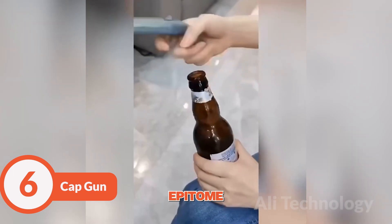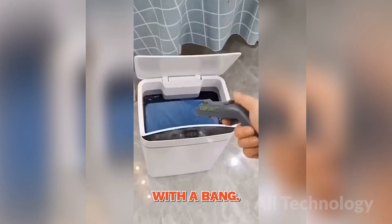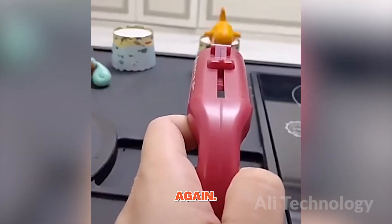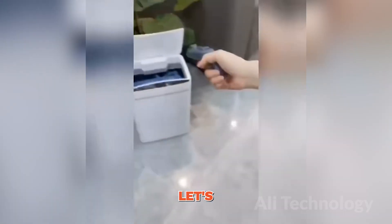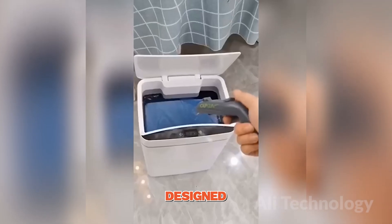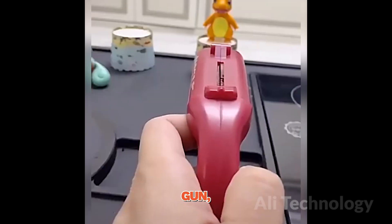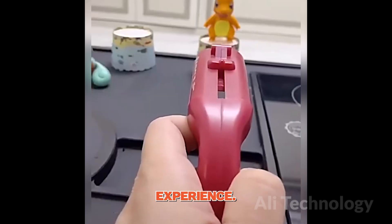Get ready to witness the epitome of drinking innovation — the ultimate weapon for opening beer bottles with a bang. This bad boy turns every bottle opening into a mini fireworks show, ensuring that your parties will never be dull again. It's the ultimate icebreaker and the life of any gathering. This portable beer opener is designed for on-the-go convenience. Whether you're at a backyard barbecue, a beach party, or a camping trip, the Cap Gun beer opener is your trusty sidekick, always ready to deliver a refreshing experience.